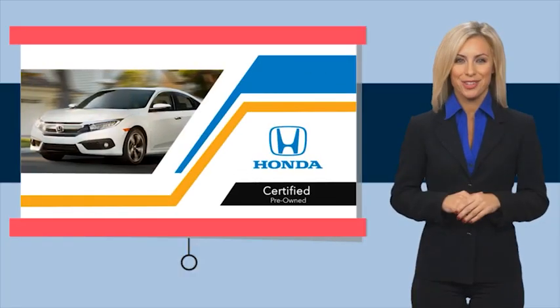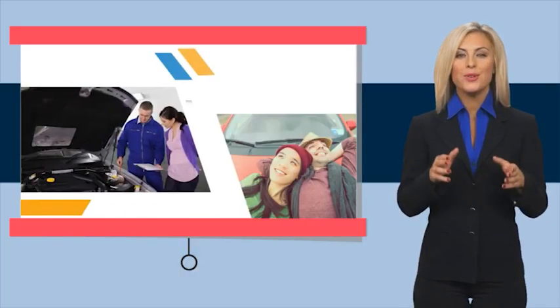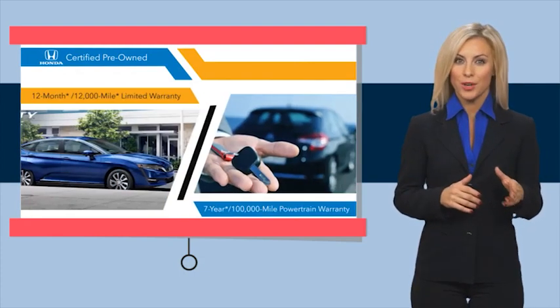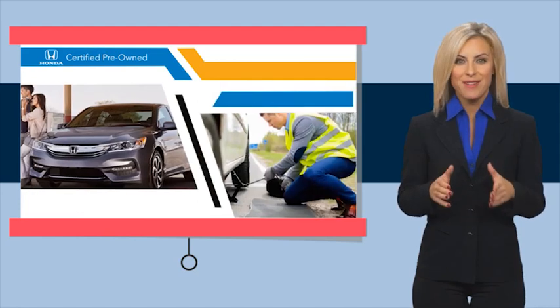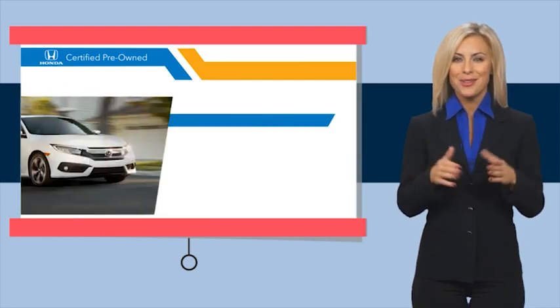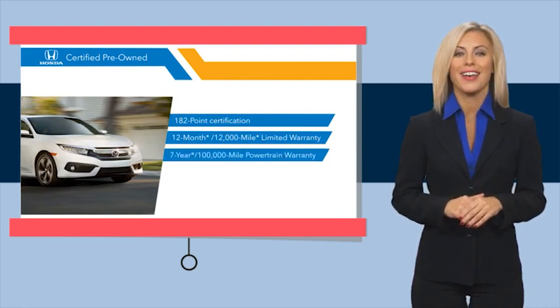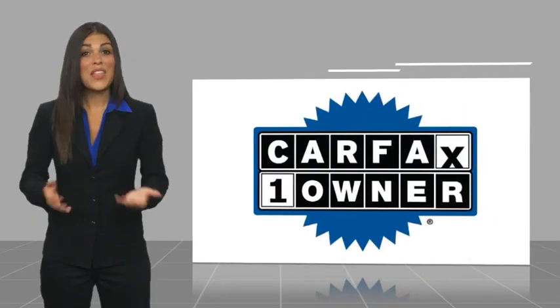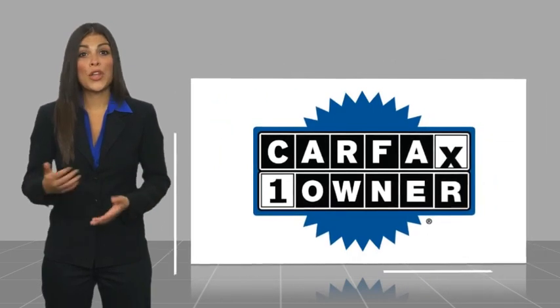With Honda Certified Pre-Owned vehicles, you know you're going to be taken care of. Thorough inspections, both limited and powertrain warranties, all provide the comfort you're looking for in a pre-owned vehicle. Stop by your local Honda dealer today to see why the Honda Certified program is worth looking into. This is a one-owner vehicle.